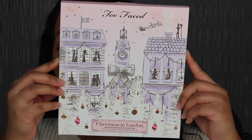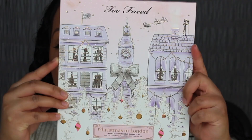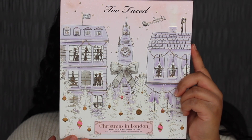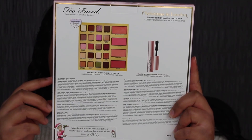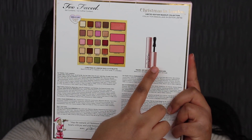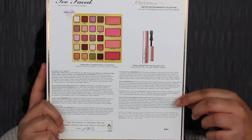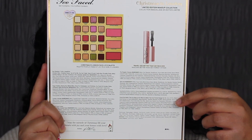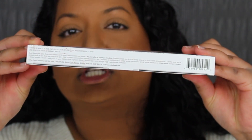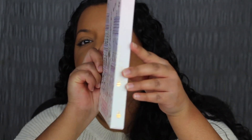Here's a closer look at what the packaging looks like — I love the details. It says Too Faced up at the top; you have Santa and his sleigh, and you have Big Ben. On the bottom of the packaging it says Christmas in London Limited Edition Makeup Collection. On the back you have a picture of the 20 eyeshadows and the four blush shades, and you also get a Too Faced Better Than Sex mascara. Down at the bottom you have the ingredients listed. It does state here that the bulk was made in the USA, but it was assembled in the Dominican Republic. On the sides of the packaging it's the continuation of the design.